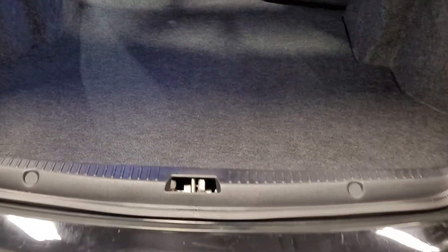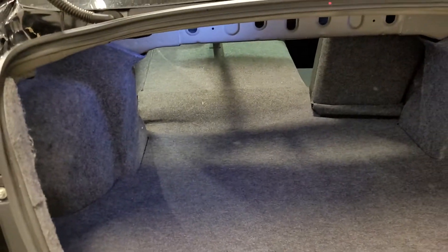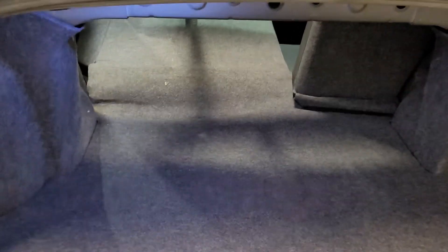Popping the trunk open — you can see there's some lighting in there. It's huge, fits just about anything you need: golf clubs, hockey bags. And underneath, you've still got a full-size spare. With those seats folded down, even hockey sticks or skis can fit no problem.